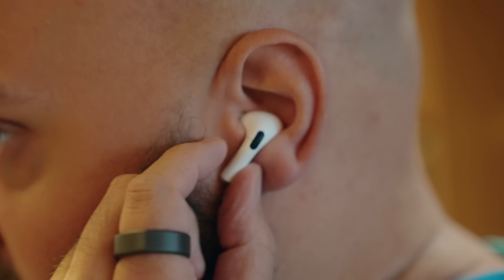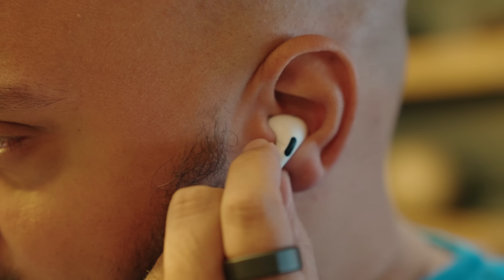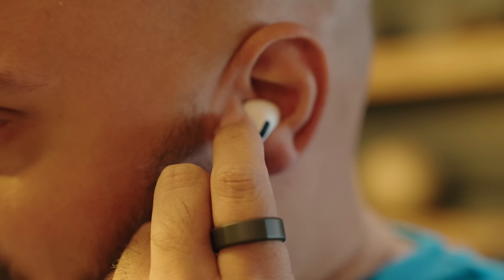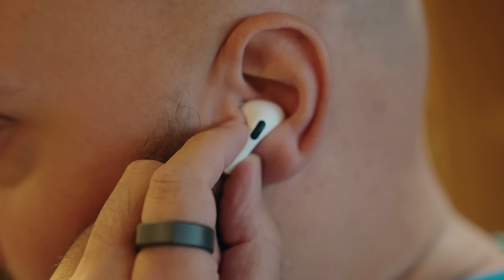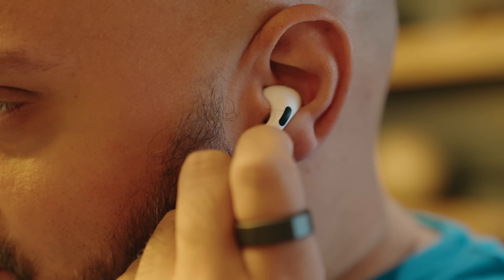One feature I was incredibly excited for is the addition of volume controls right on the earbuds themselves. Finally, we now have the ability to do that. All you have to do is swipe up or down to control the volume on the stems. Some people might not care, but for me this is huge. Sometimes I like to leave my phone elsewhere and I want to adjust the volume without having to find my phone or take it out of my pocket. It's just a lot easier to swipe up on the earbud, and there are a lot of other headphones out there that have this. I'm finally excited to have this on AirPods Pro.